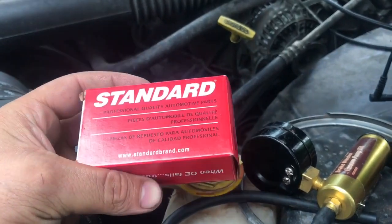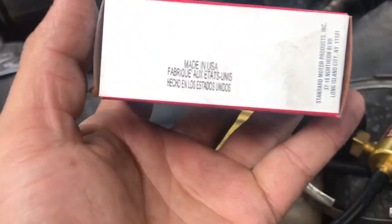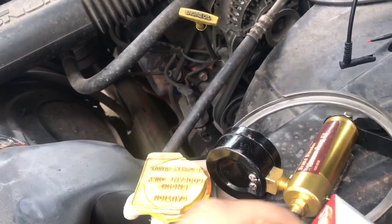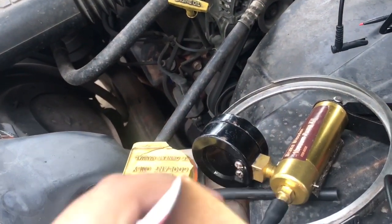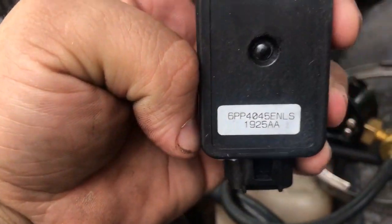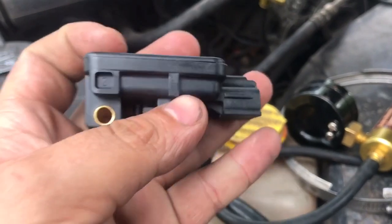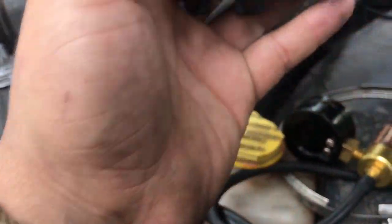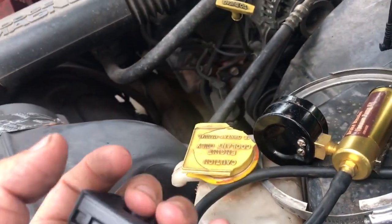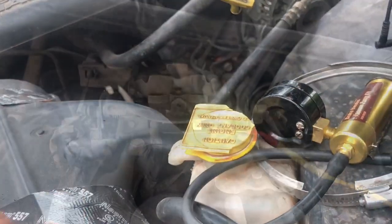The part we went with is from Standard Motor Parts. A great thing I like about this — look where it's made, great old USA. After I opened it up I found something else quite interesting: it's actually a Mopar part, which is pretty cool. What we're going to do is just change it out. There are two bolts on the throttle body mounting, torx size 25 — we'll take those off, put the brand new one on, and test it out.